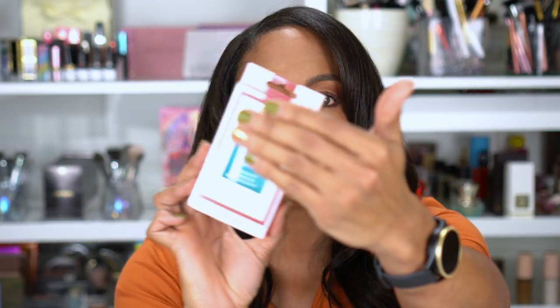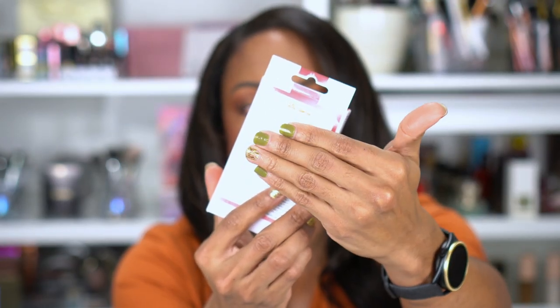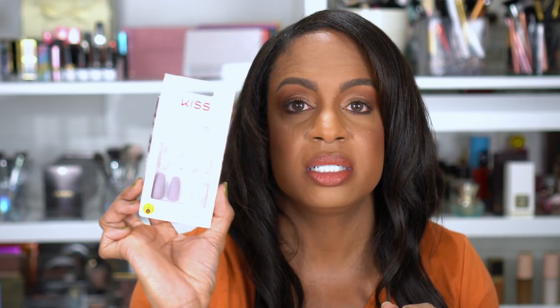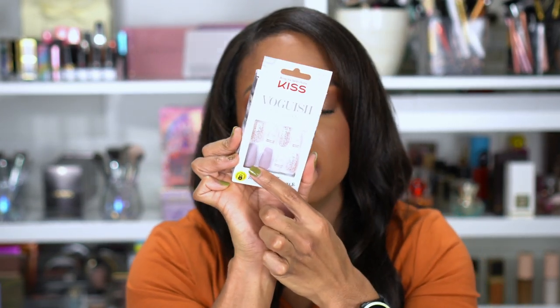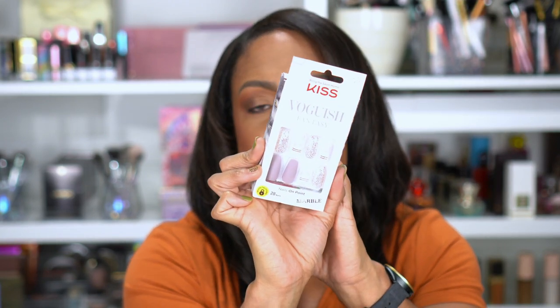I also picked up Sally Hansen Instant Cuticle Remover. I do my nails at home — I usually do press-ons or these strips from the brand Vanity Planet that you put under a UV light and they harden. Love them and plan to buy more. My cuticles look like trash from being in the gym, washing my hands a lot, and not always using lotion. I also picked up a marble collection press-on set — a cool-toned light purple with marbled and glittered accents. I think this is a perfect special occasion set.